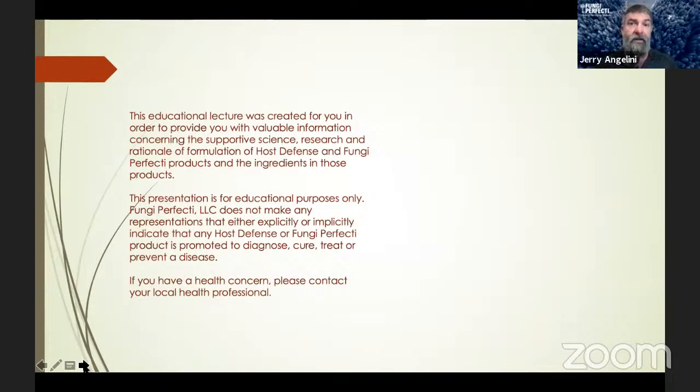As a gentle reminder, we do not diagnose, treat, prevent, or cure any illness or disease. If you have a health concern, we strongly suggest that you work with an integrative healthcare practitioner. They're going to help you get over some of the bumps and hurdles in your process, and it's always nice to have someone that can hear you, listen, and respond in a beneficial way. So definitely work with someone.